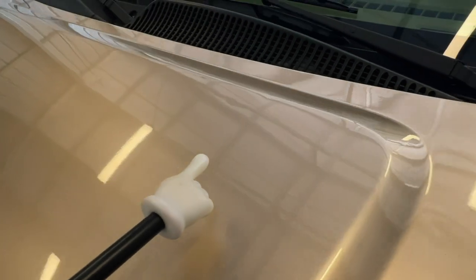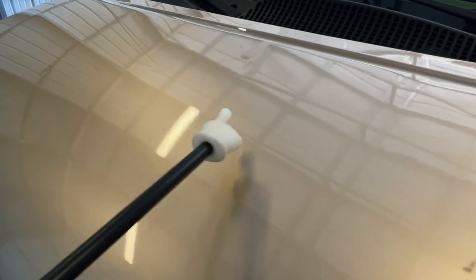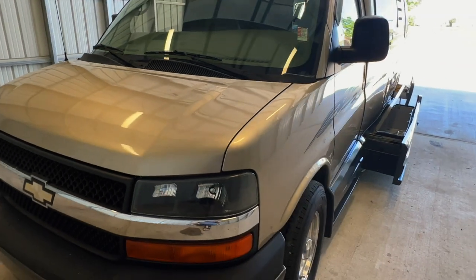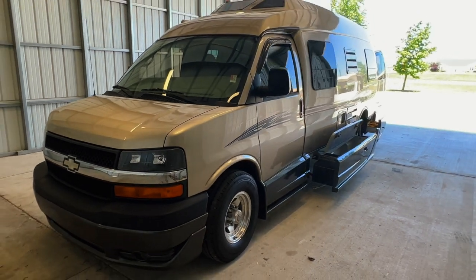Got a couple of small dings on the hood — kind of hard to see because of the light — but all in all we've got a very nice-looking Roadtrek. This one is ready to hit the highway.